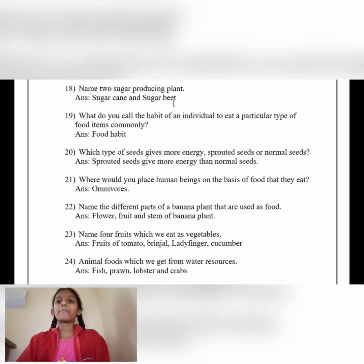Number 19: What do you call the habit of an individual to eat a particular type of food items commonly? Answer: Food habit. Which type of seeds gives more energy — sprouted seeds or normal seeds? Answer: Sprouted seeds give more energy than normal seeds.